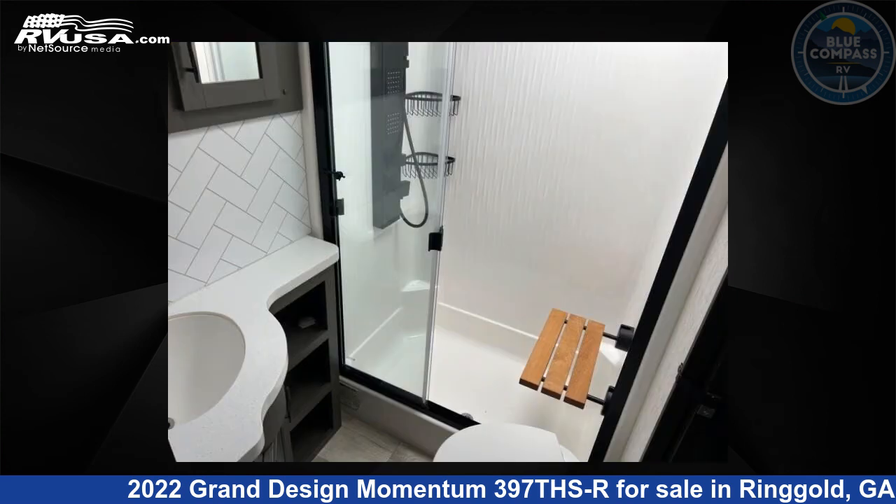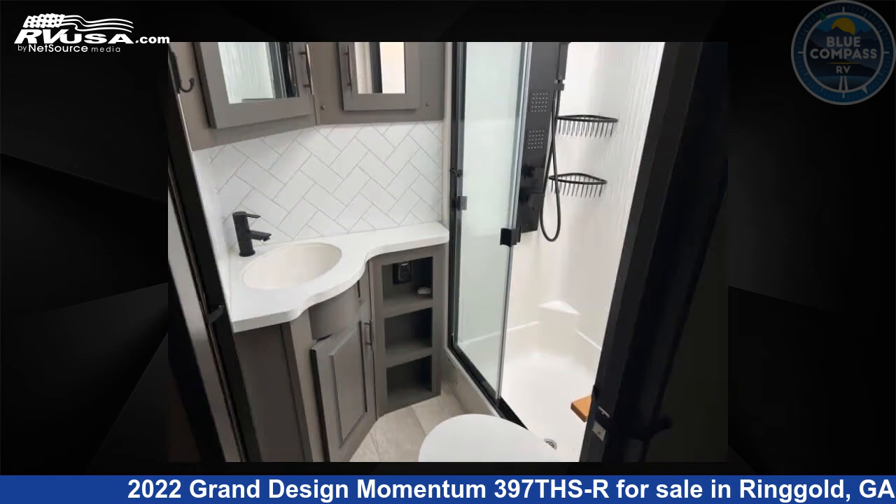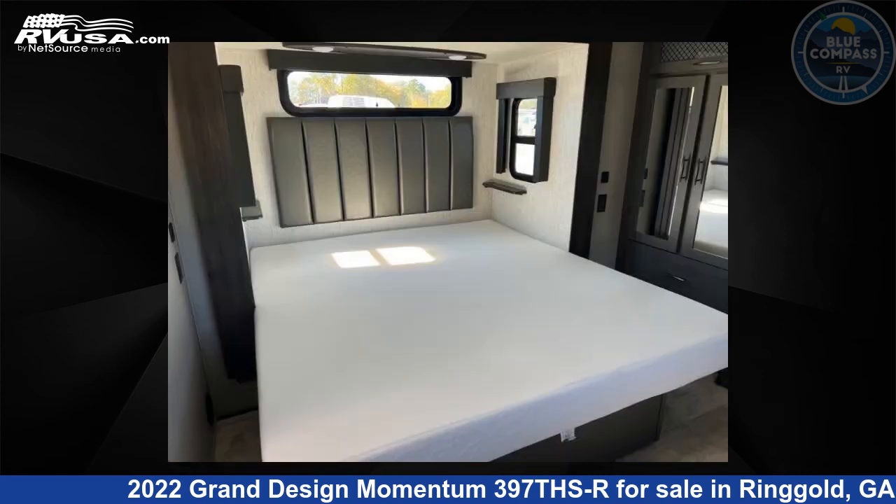The floor plan layout of this toy hauler features front bedroom, kitchen island, loft, two entry and exit doors, and two full baths.